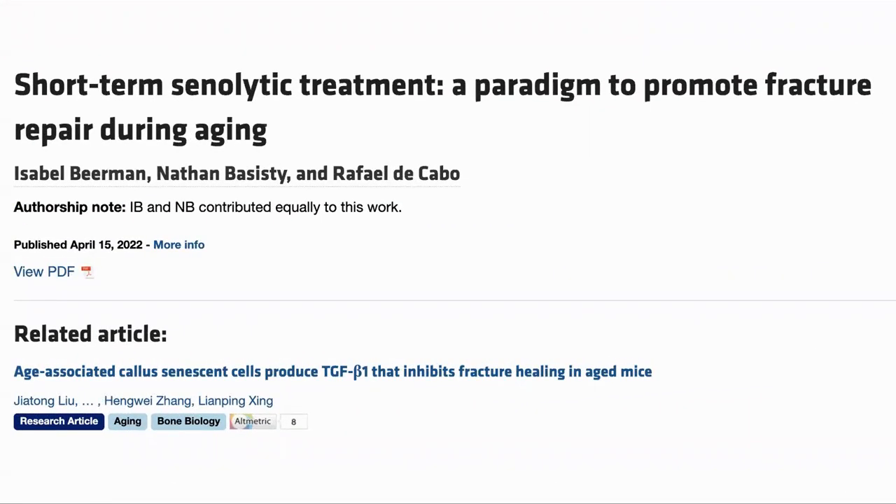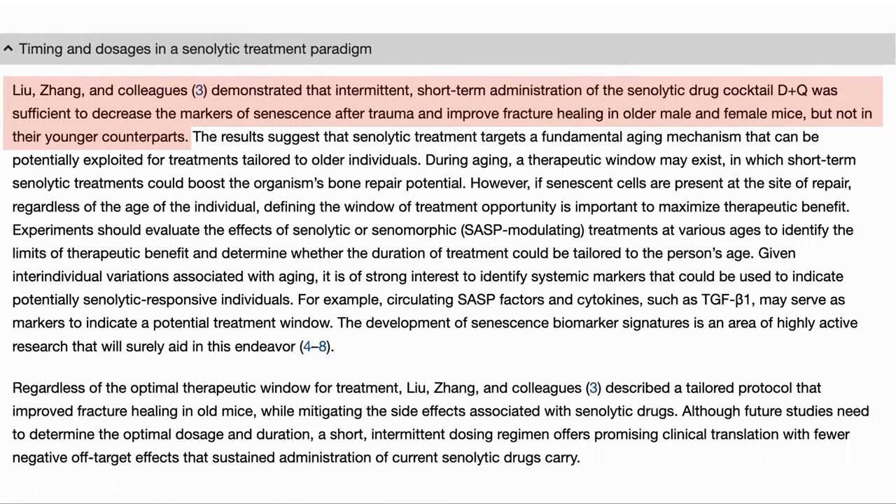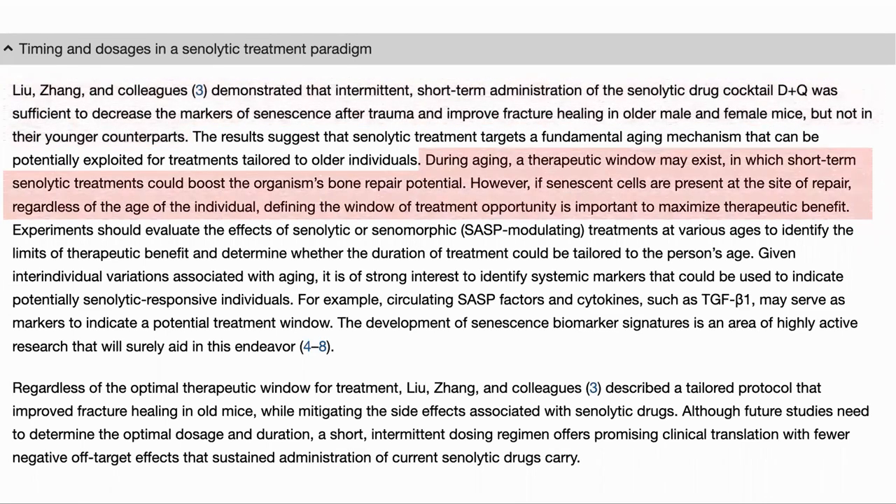In the same issue, there was a commentary article published sharing some thoughts on the original paper. I would just highlight a couple of points. They start off noting that the short-term administration of D&Q improved fracture healing in older mice, but not younger ones. They point out that getting the time window right is critical to maximize the therapeutic effect, and the dose and timing may vary with the person's age.